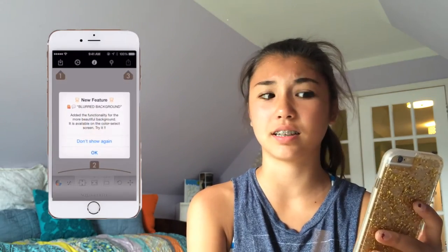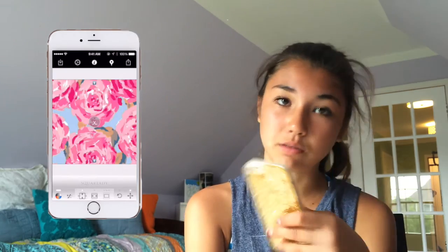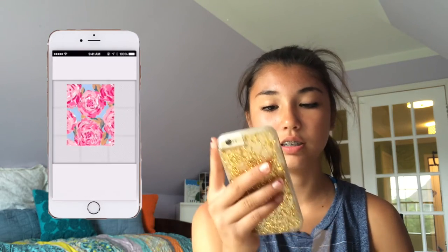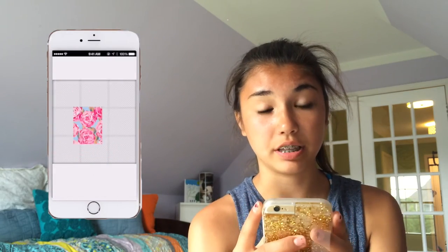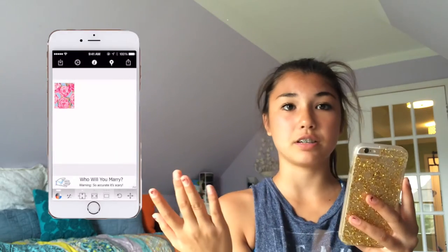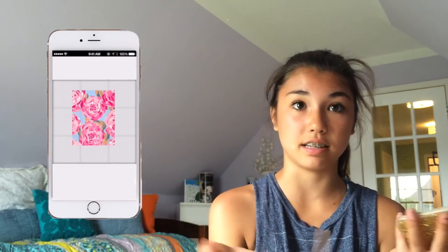Then I have Square Ready. You open any photo you want, place it wherever you want on the app, and you get a white background around it. You can make the image smaller or larger, position it where you want, and then save it. It's great for posting square photos to Instagram.